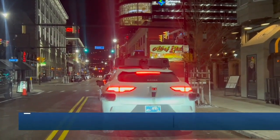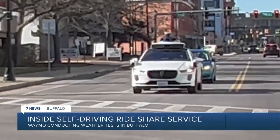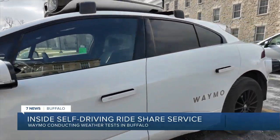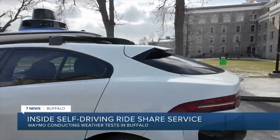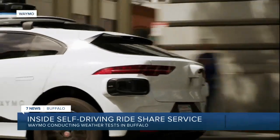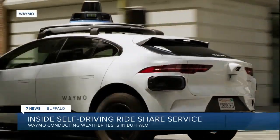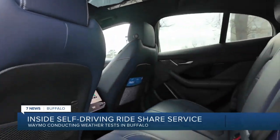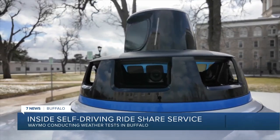After sharing the road with Waymos for weeks, reporter Michael Schwartz has been wanting to get inside the self-driving car service being tested here on the streets of Buffalo. Why here? To improve their technology by better understanding the snow, salt on the roads, and all of those lake-effect kind of conditions. Ishtpreet Singh and his team from the San Francisco-based company have been here for a month.